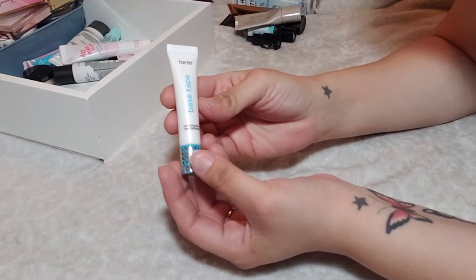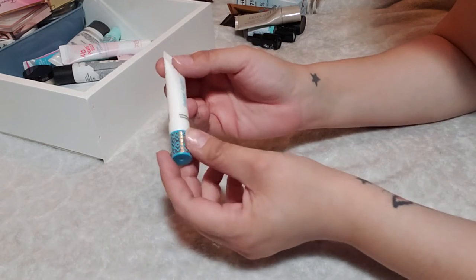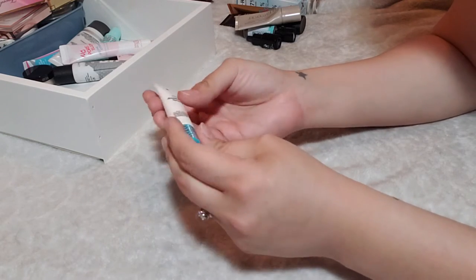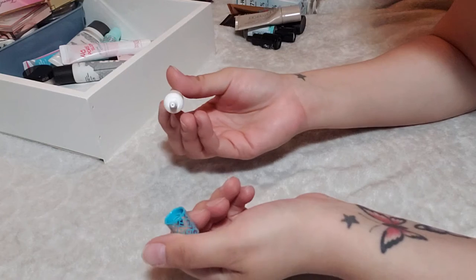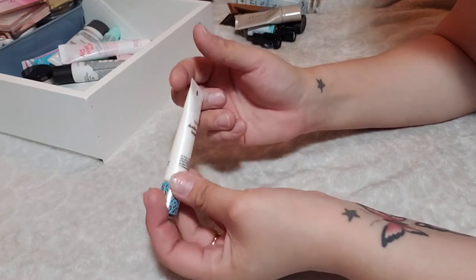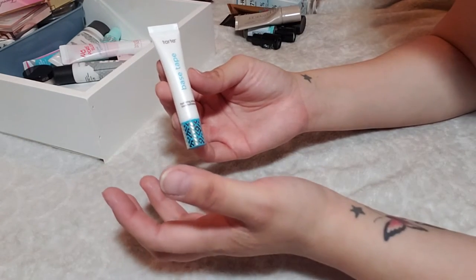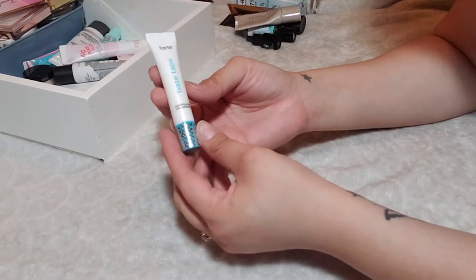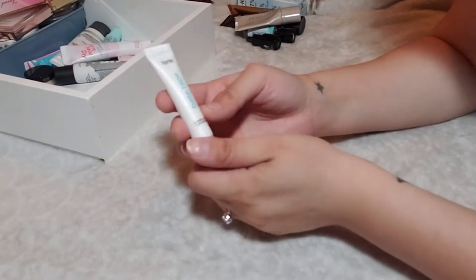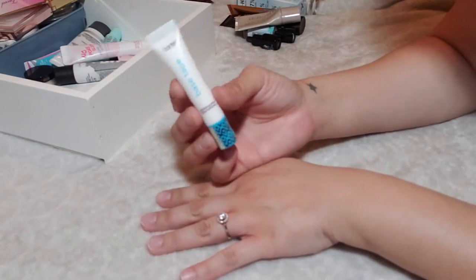This is a primer I got in my Ipsy bag — the Tarte Base Tape Hydrating Primer. I've really been loving hydrating primers lately, and this one is a really nice lotion-like hydrating primer, just like the Laura Mercier primer. It has a lovely light coconut scent to it. I've been enjoying this one — I definitely want to keep it around, especially since it's so new. So far, so good.